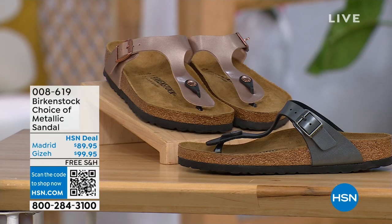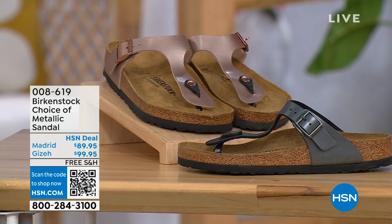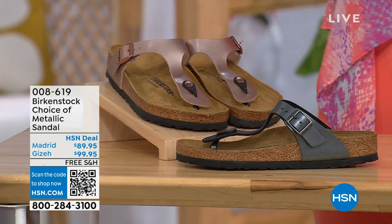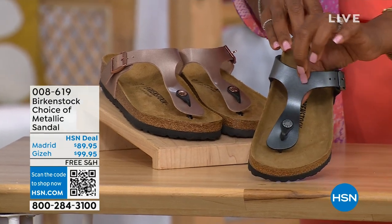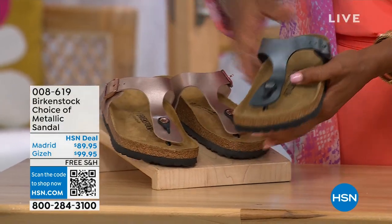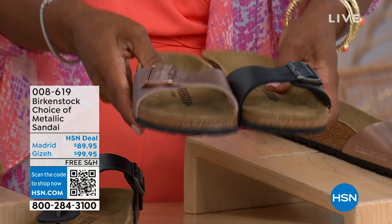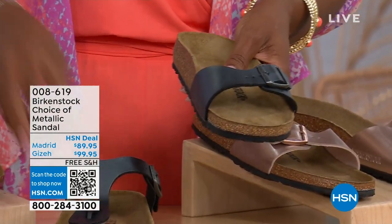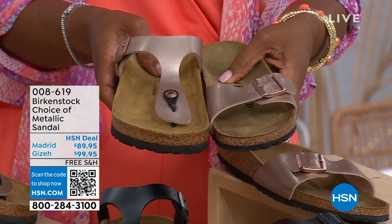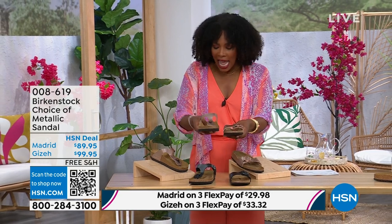Moving on to our next options — we have a full hour of Birkenstock this afternoon. We're talking metallics: black metallic or copper metallic. Not only do you have the choice of colors, but also styles. This one is called the Giza and it goes between the toes — very popular — in black metallic or copper metallic. And then this one is called the Madrid — the original — in black metallic or copper metallic. So Giza goes between the toe, Madrid does not. Madrid is a really great slip-on. Same sizes from five to eleven and a half. Shipping is free and you do have flex pay on these as well.